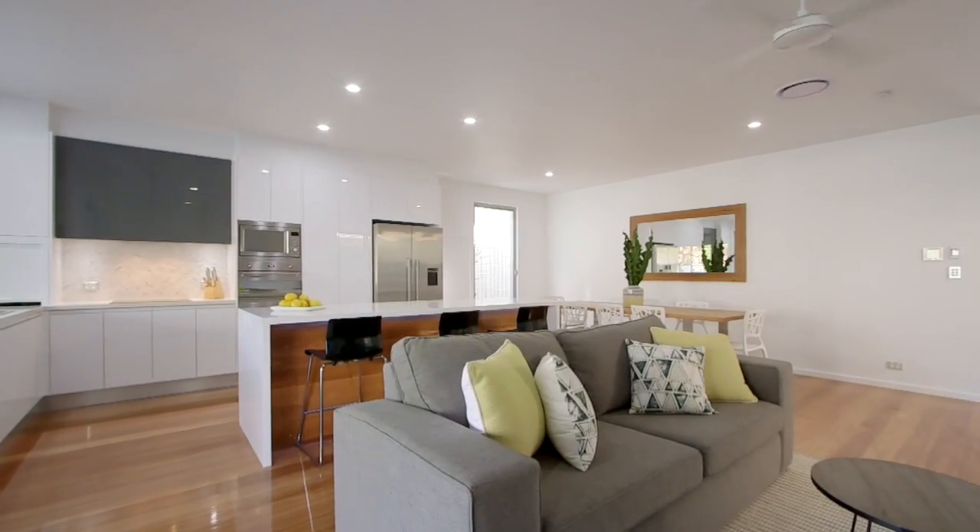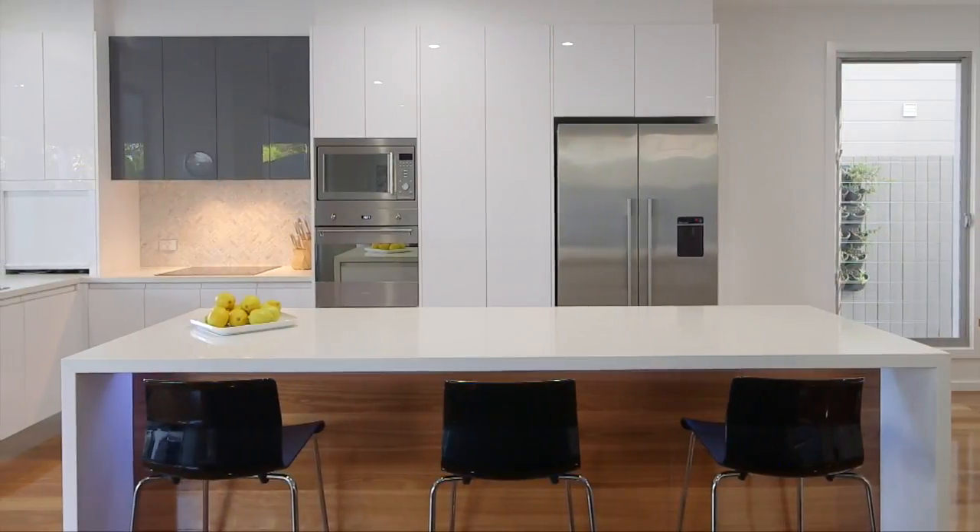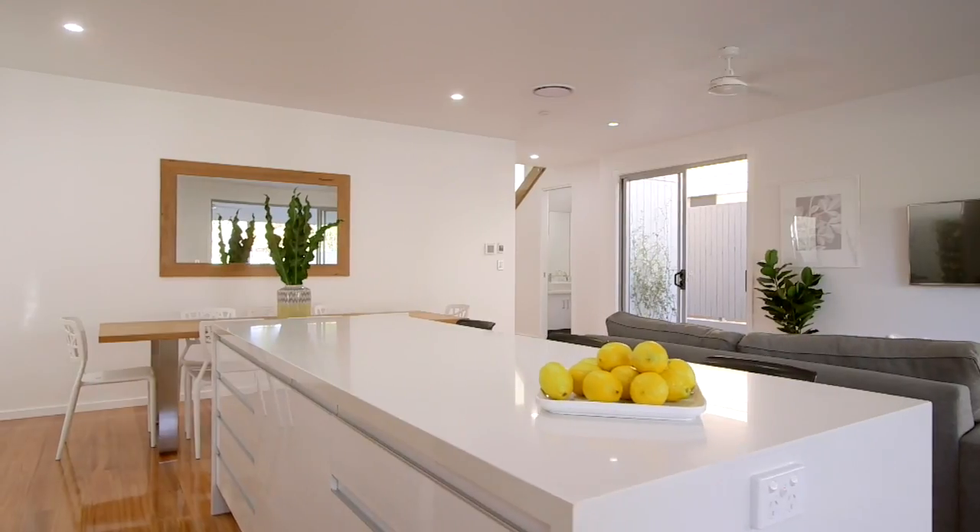The lower level has been designed with entertaining in mind. The luxuriously appointed kitchen features top-end appliances and induction cooking, a Bosch dishwasher, stone bench tops, soft-close drawers, and a stunning herringbone splashback.